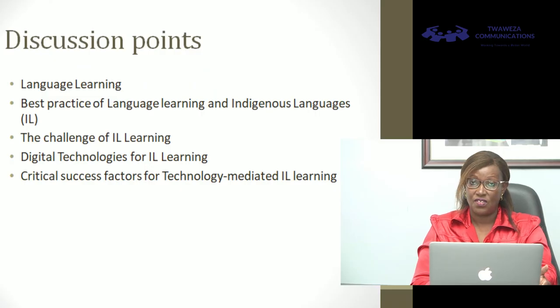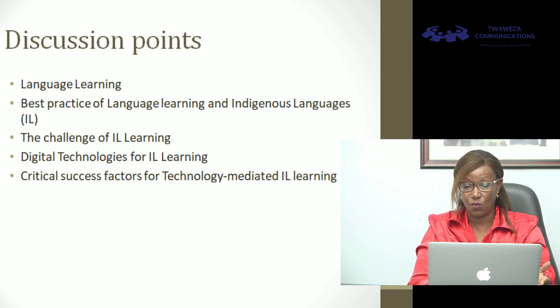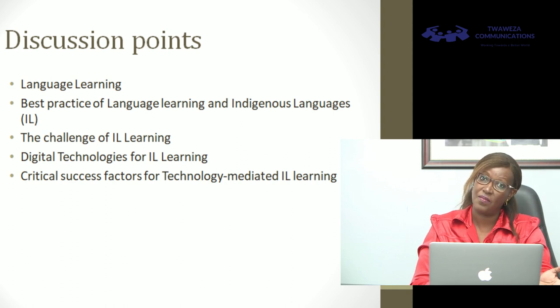In my discussion today, we'll ask what language learning is, just to put the context in terms of what technology should do to support those goals of language learning, then look at the best practice in terms of language learning — especially in indigenous language learning — and ask where technology comes in and what the prerequisites and best practices are that we should deploy when leveraging technology for language learning.